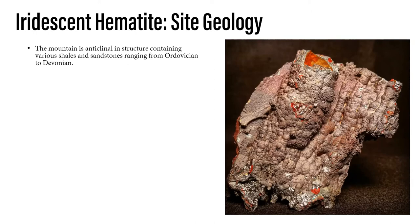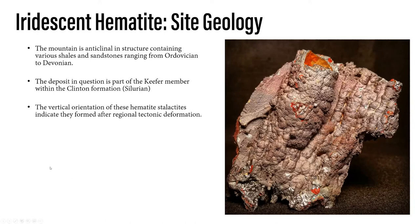The mountain itself is anticlinal in structure — basically a hump rather than a trough, material that's been pushed up, containing various shells and sandstones ranging from the Ordovician to the Devonian. The deposit we're looking at specifically is within the Kiefer member of the Clinton Formation, which is Silurian — in between the two groups. One interesting thing noted when it was first discovered is that the stalactites, as they were exposed in 1970, were actually vertical in their orientation, still following gravity. This meant they had formed after everything else — no regional tectonic deformation happened after the hematite stalactites formed.